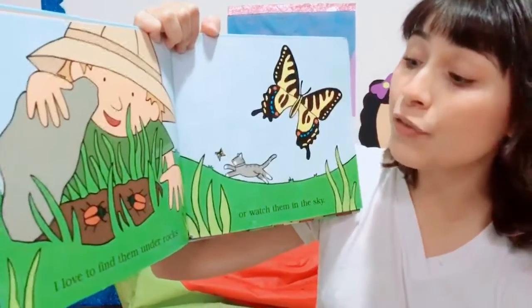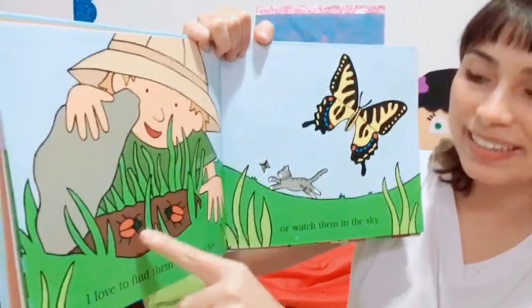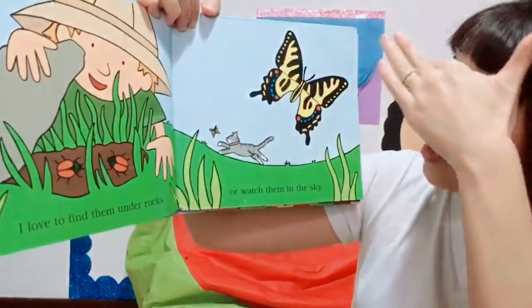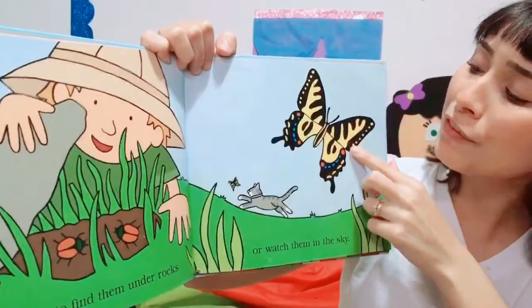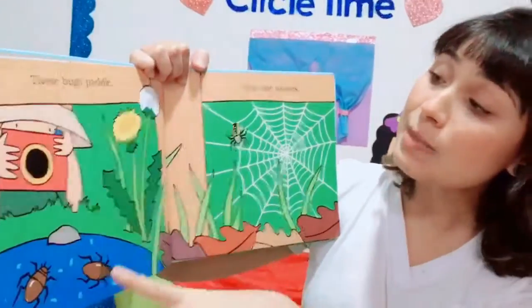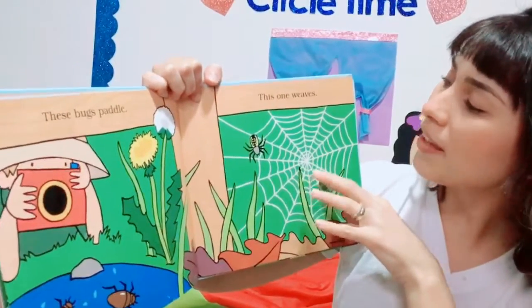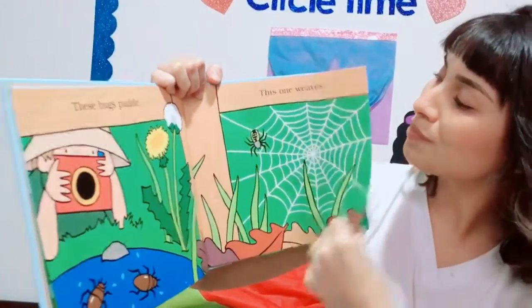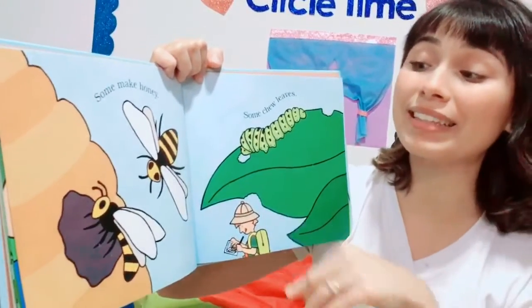I love to find them on the rocks, like the beetles. Or watch them in the sky, like this beautiful big butterfly. The bees — these bugs pedal. This one waves.